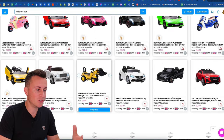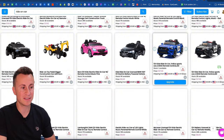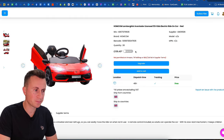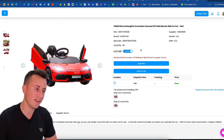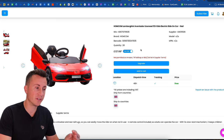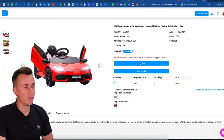You've got Bentleys, Lambos, digger trucks, Audis, police cars — an awesome range of different products, there's something in here for everybody. If we have a look at the price, £127 including VAT. You can easily sell this thing for £200 — very healthy profit margins, super quick delivery, quality product, and one that you can definitely build a brand off the back of.